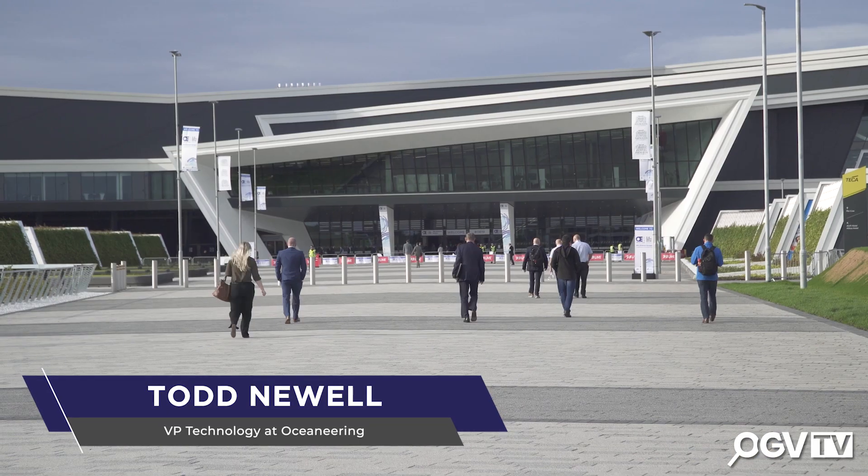I'm joined with Todd Newell from Oceaneering. We're here at the Oceaneering stand at Offshore Europe. We've heard a lot about the Freedom product here. Could you tell us a little bit about it and how it works?